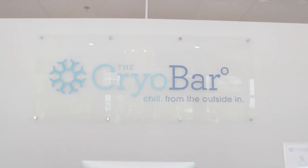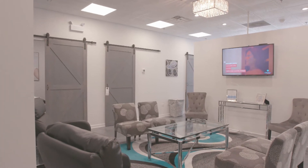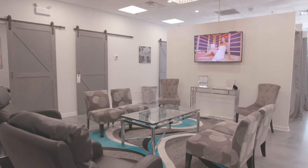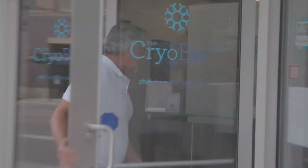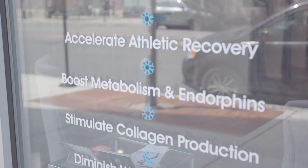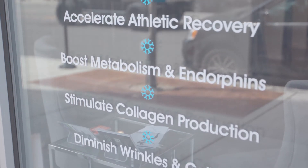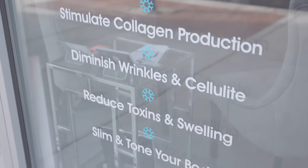It increases your circulation and super oxygenates your blood. It's also a natural collagen booster and a natural endorphin high. We have clients who come in that use it more to help with their anxiety and depression. It's great for sleep as well — it's like hitting that reset button. And the extra bonus is that you do burn between 500 and 800 calories in the 5 hours post-treatment.